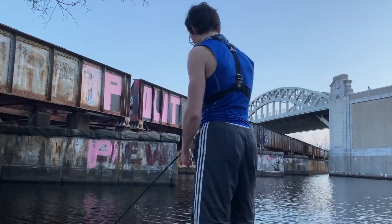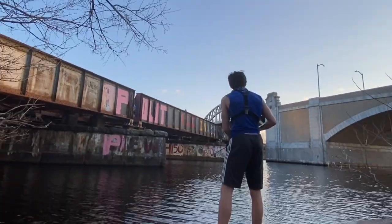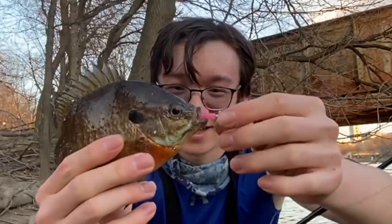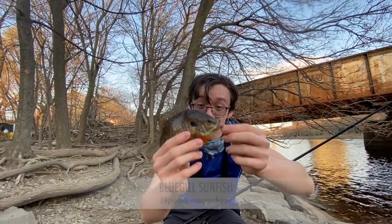Let's go see what we can catch. There were some pretty decent yellow perch here last time we came around — I'm hoping they might still be around. That's something — that is actually not a yellow perch, that is a beautiful bluegill sunfish though. Look at that, that is a gorgeous looking fish.